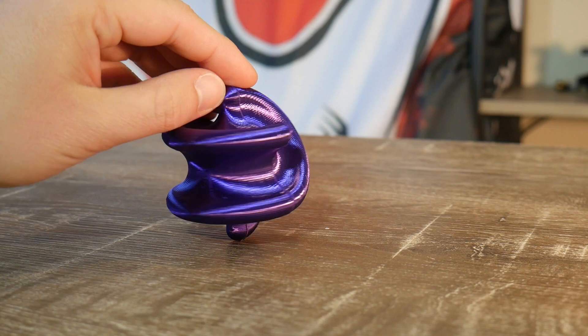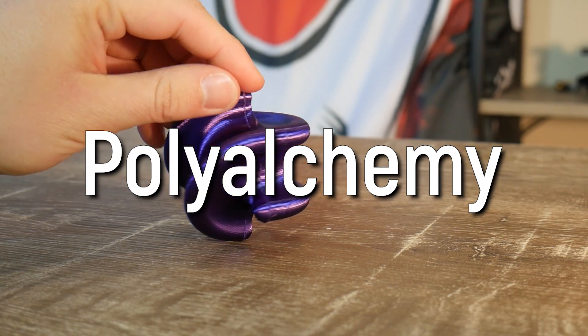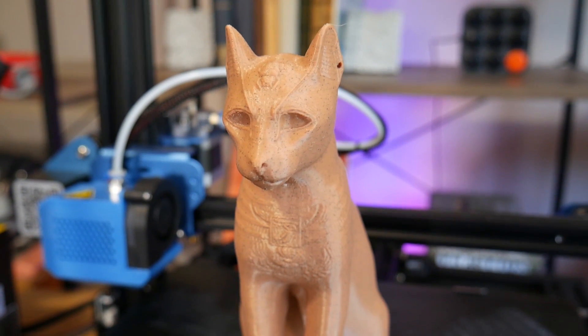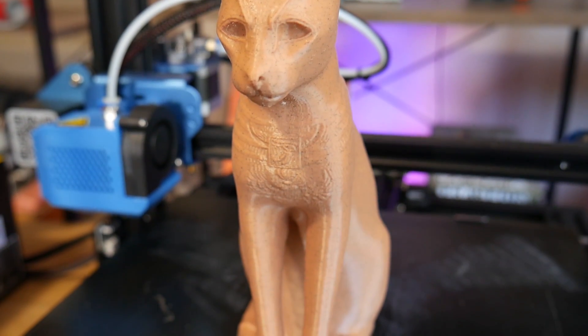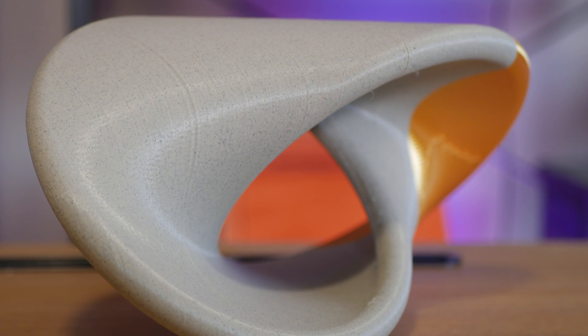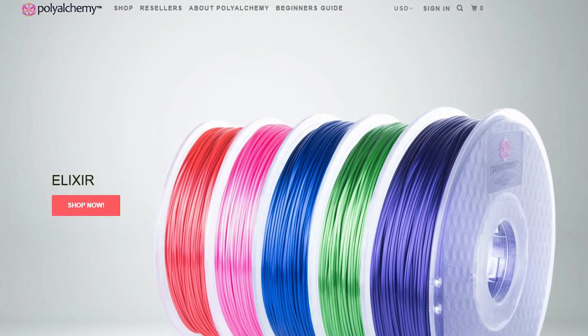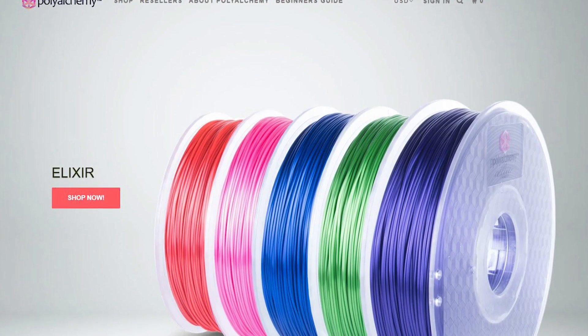You'll need consumables to run these machines. I've always been a big fan of Polyalchemy Elixir PLA for its incredible finish — they were featured on last year's list — but they also now have their FX range, which produces a really interesting texture similar to sandstone or marble. These fancy filaments make great gifts, because most 3D printing enthusiasts, myself included, tend to cheap out on filaments. We're unlikely to buy fancy rolls for ourselves, so they make a great gift for someone who actually pays attention to their hobbies.